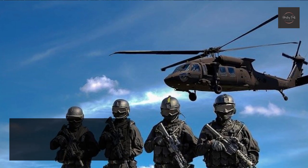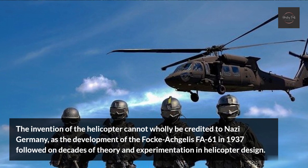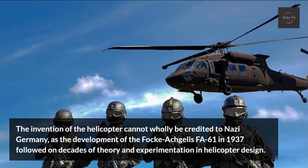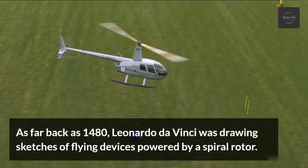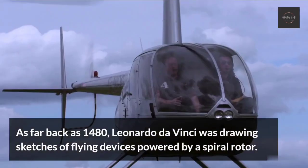Helicopter. The invention of the helicopter cannot wholly be credited to Nazi Germany, as the development of the Focke-Wulf Fa 61 in 1937 followed on decades of theory and experimentation in helicopter design. As far back as 1480, Leonardo da Vinci was drawing sketches of flying devices powered by a spiral rotor.